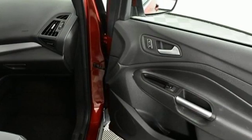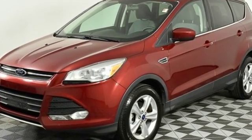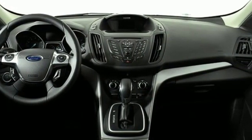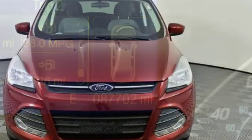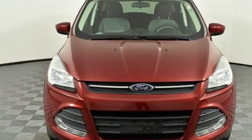Streaming audio, wireless phone connectivity, manual tilting steering column, three 12-volt power outlets, manual telescoping steering column, automatic transmission, active grille shutters, gas pressurized shocks, and intercooled turbo inline four-cylinder engine. Hurry in today for a test drive.